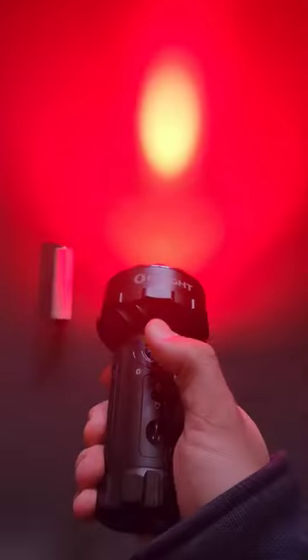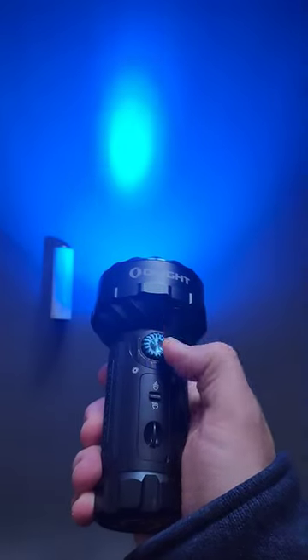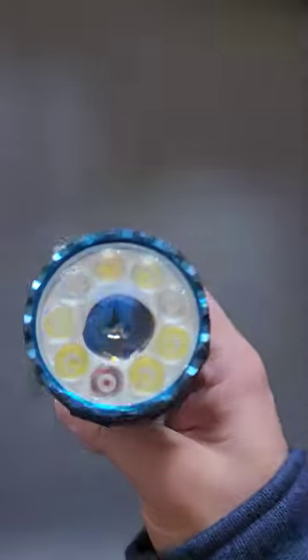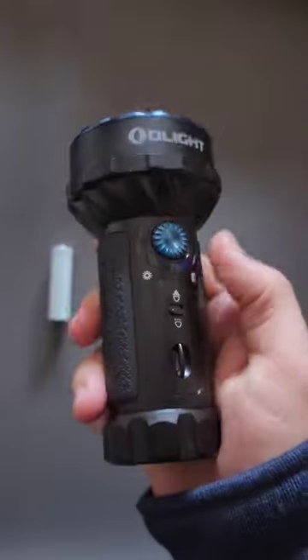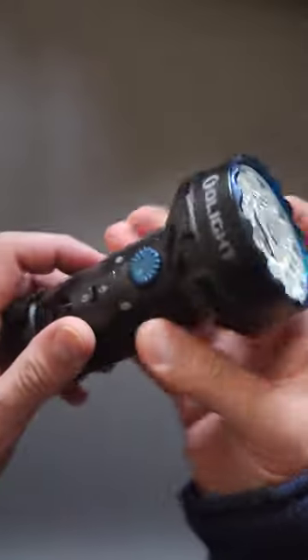On top of that, it has red, green, and blue LEDs, and those can also be adjusted in brightness as well. Really unusual piece, I've got to say. My question for you guys is: where do you think the best application is for a flashlight of this size?